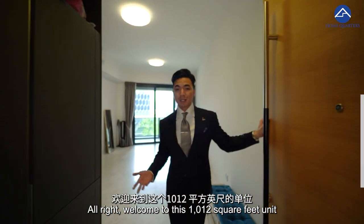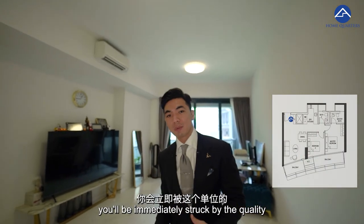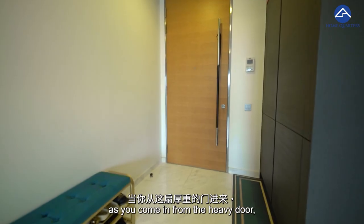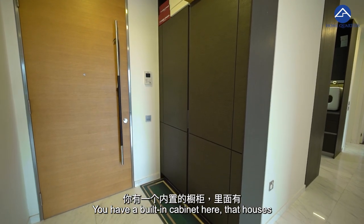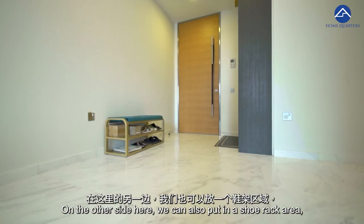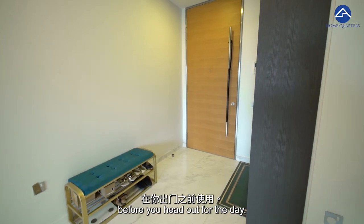Welcome to this 1,012 square feet unit here at Dual Residence. As you come in through the door, you'll be immediately struck by the quality of the premium fittings all around this unit. Coming in from the heavy door, because of the breeze that Dual Residence enjoys, you have a built-in cabinet here that houses both the meter box and also an additional shoe cabinet. On the other side here, we can also put in a shoe rack area — a place for you to put on your shoes before you head out.